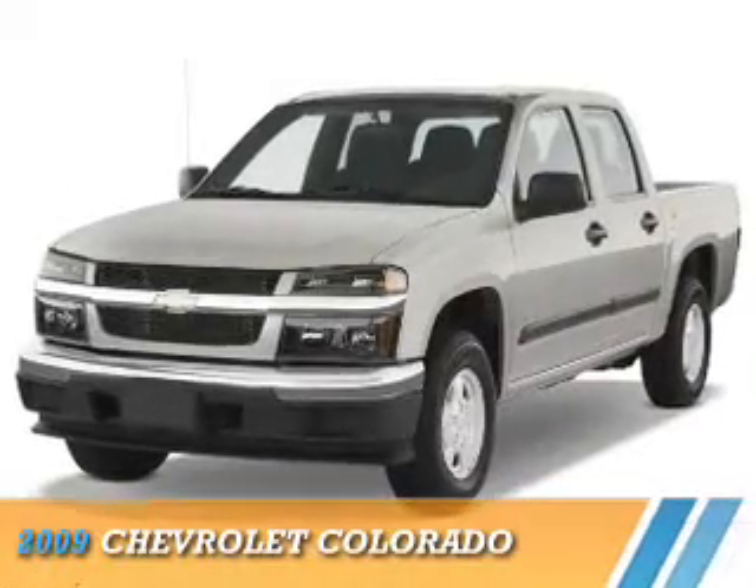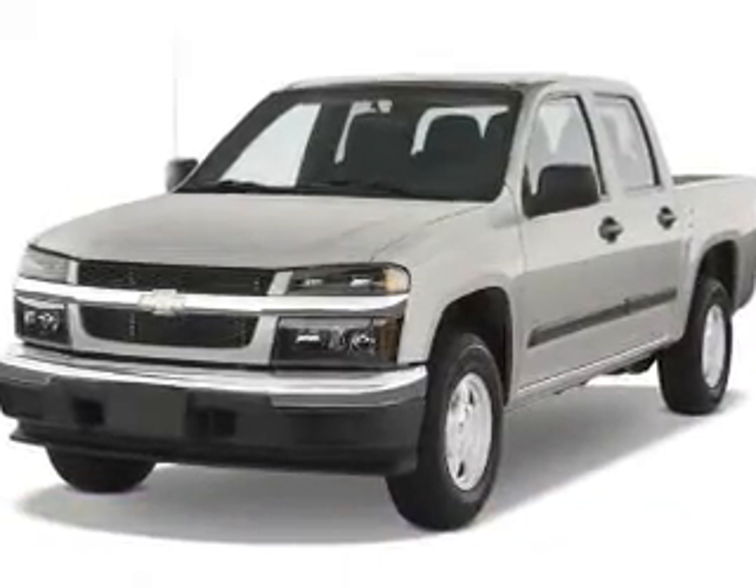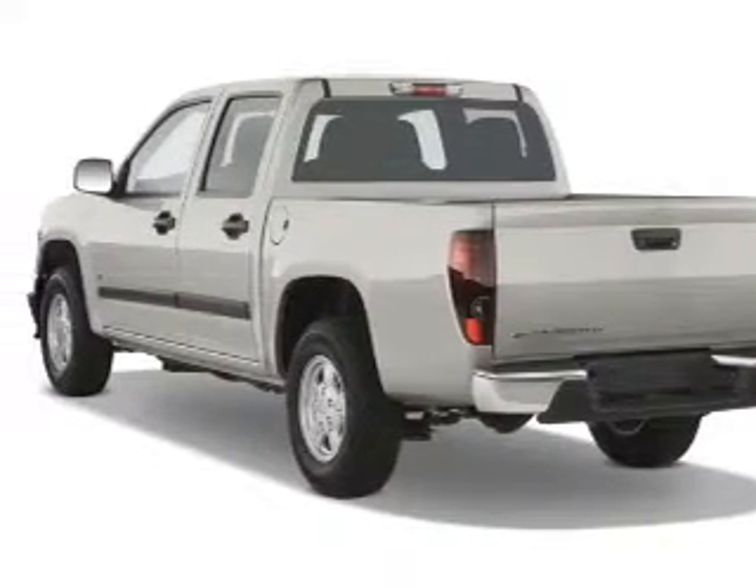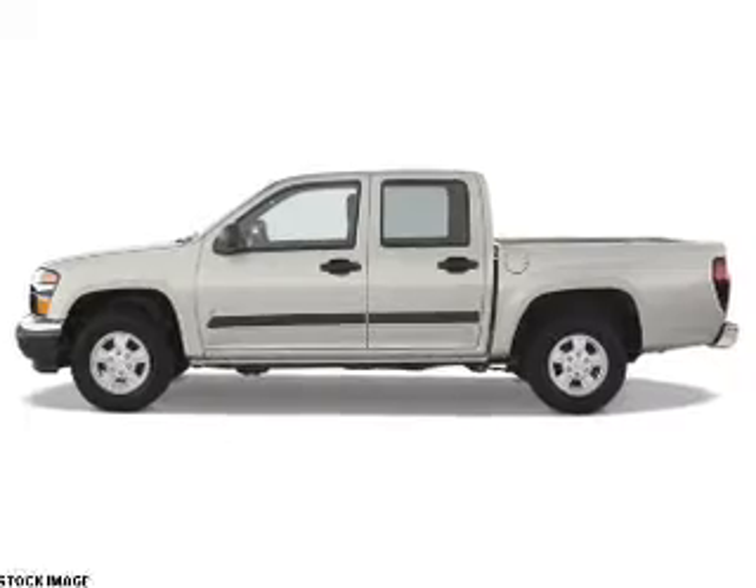Presenting the 2009 Chevrolet Colorado. It's powered by four-wheel drive, a 3.7-liter, five-cylinder engine, and a four-speed automatic transmission.